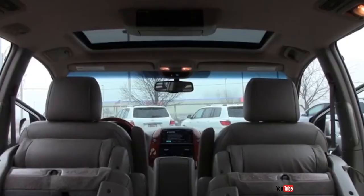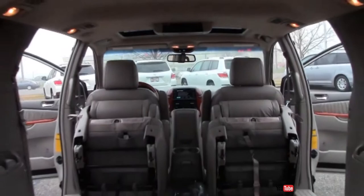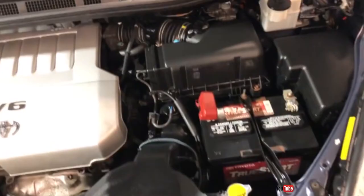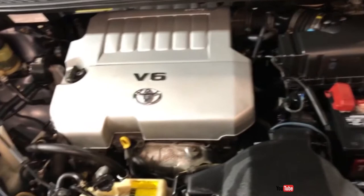Standard features on all trims include dual sliding rear doors with power-down windows, front and rear air conditioning, a 6-speaker CD stereo with an auxiliary audio jack, a telescoping steering wheel and full power accessories. A superb 3.5-liter V6 engine with 266 horsepower matched to a 5-speed automatic transmission is featured on the Sienna. As with most Toyotas, the ride is super smooth and virtually silent. This is one of the most durable and reliable minivans you can get today.